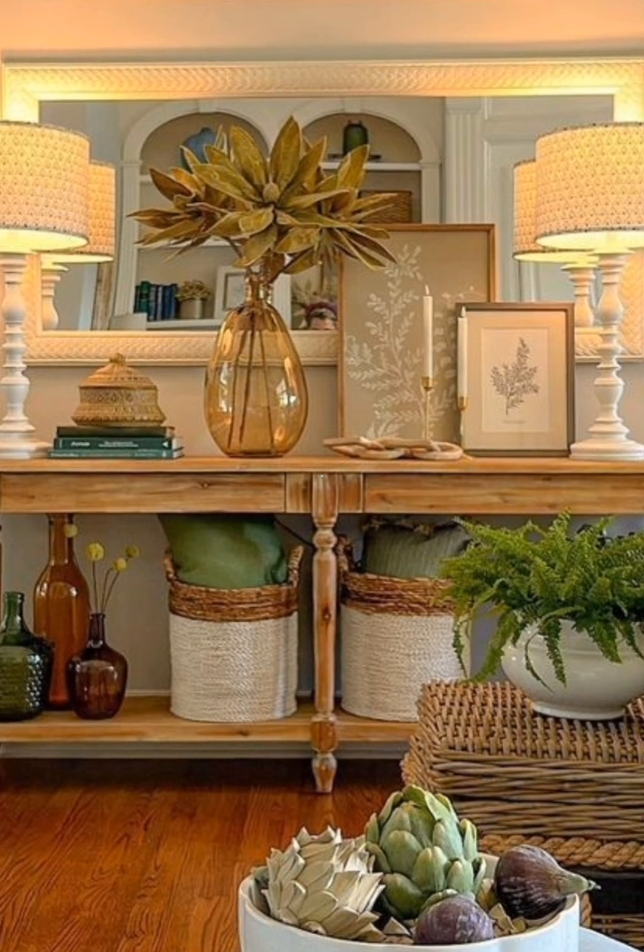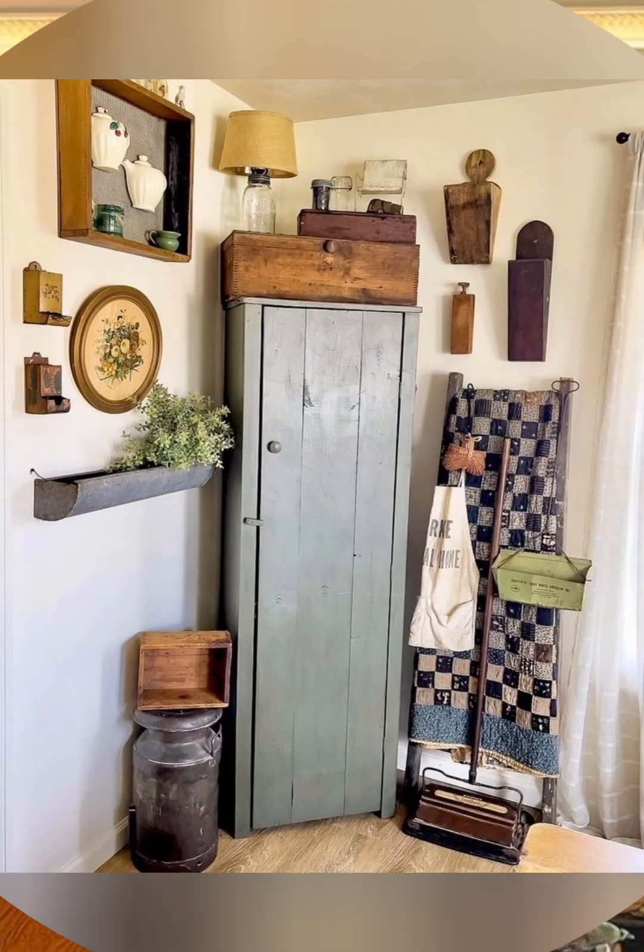Place soft, plush rugs beside the bed to add warmth and comfort.